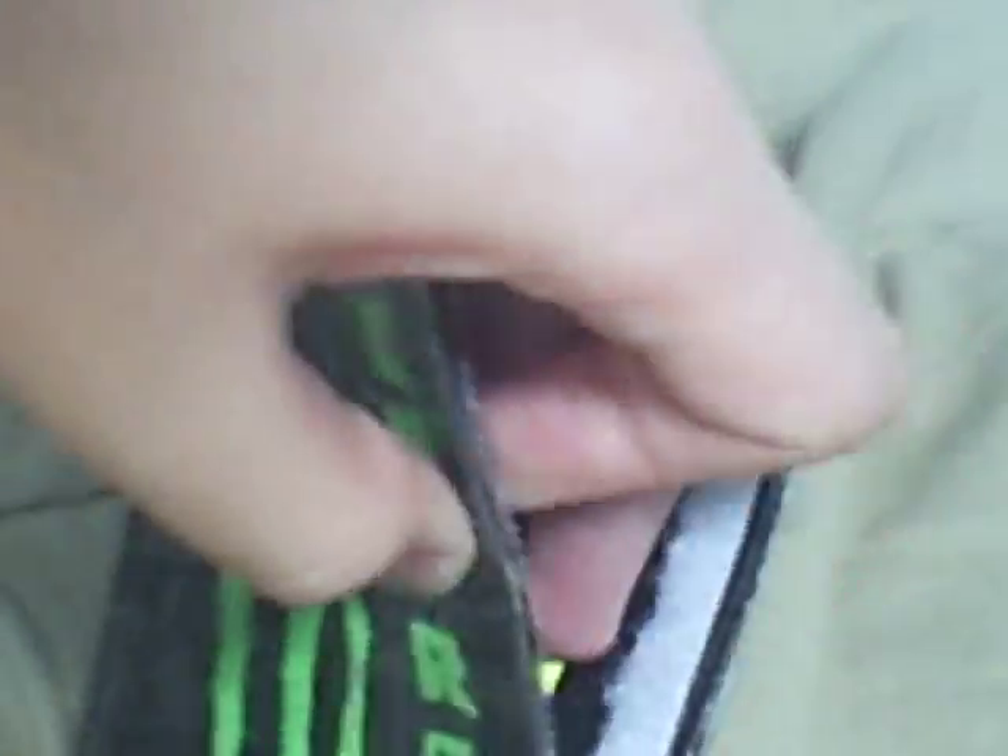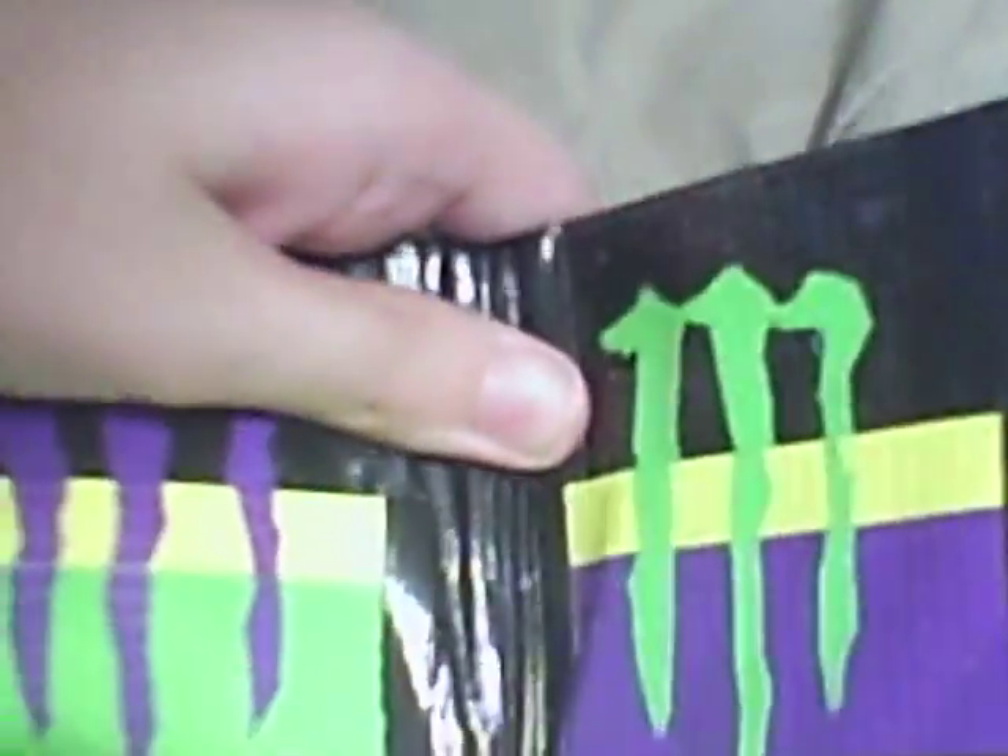Now, it's gonna be tricky to open this with one hand. I used Velcro.